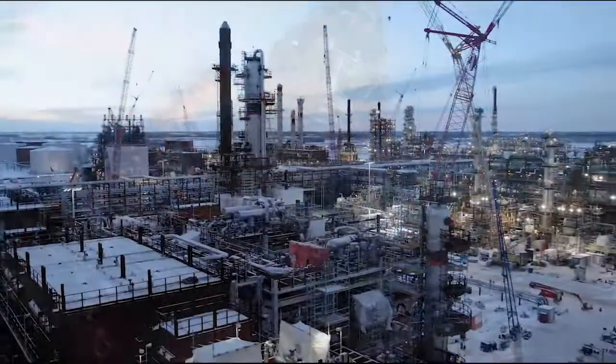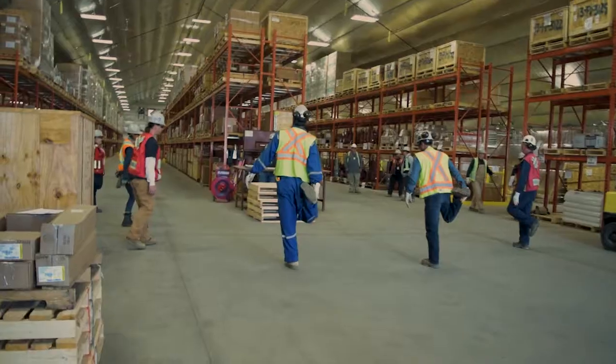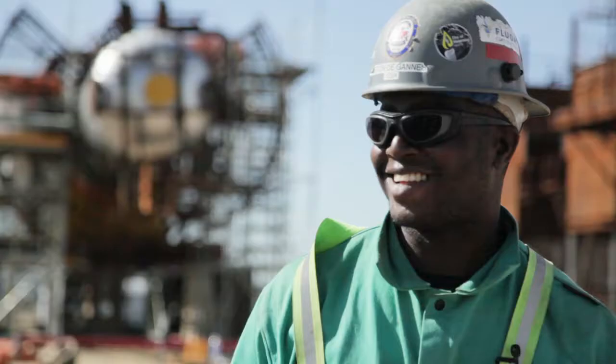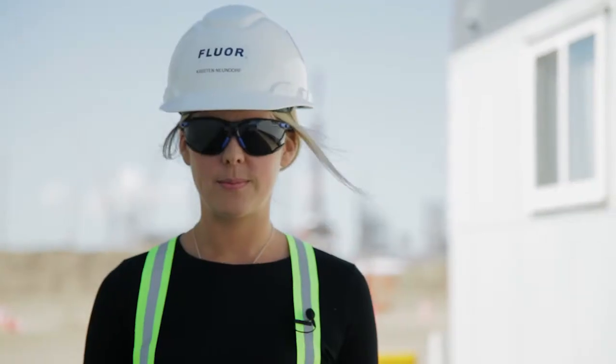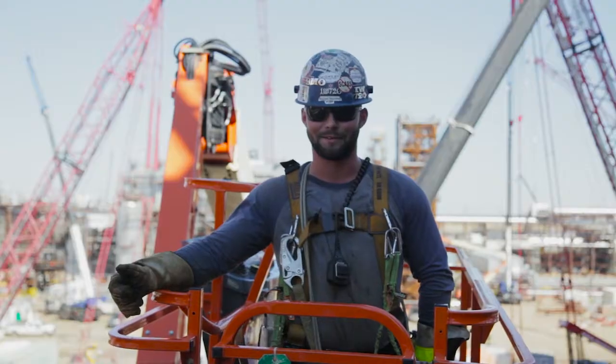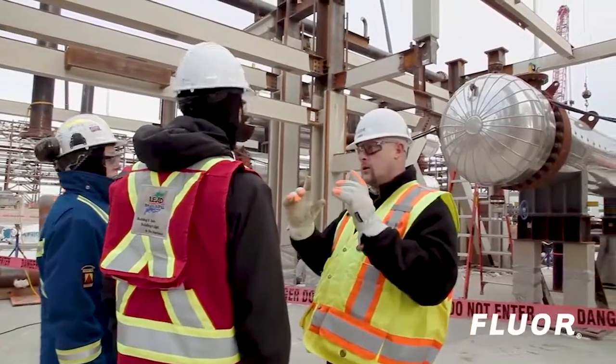The refinery is Fluor's largest construction project in Canada, with over 5 million craft hours on-site and 2,300 workers at peak. Fluor Constructors Canada, as part of the integrated approach, engaged the Alberta building trades to provide all mechanical operations — from iron workers and pipe fitters to scaffolders and electricians — providing skilled craft experience in Fluor's construction processes and safety commitment.